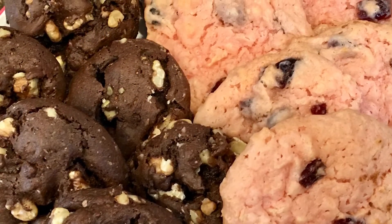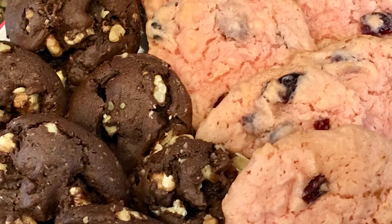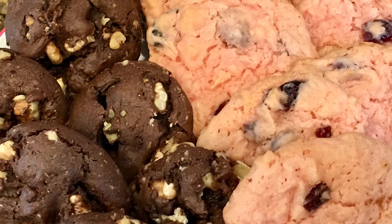Hi, welcome to my kitchen. Today I'm making two kinds of cookies: triple chocolate fudge and strawberry coconut.